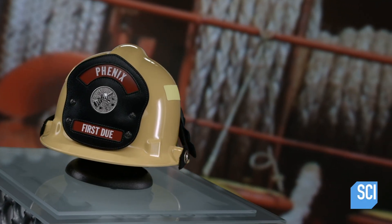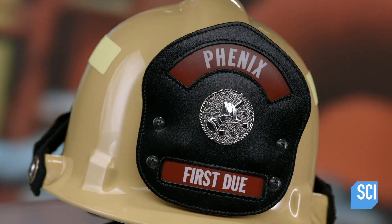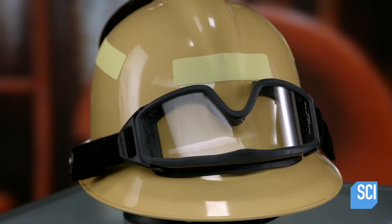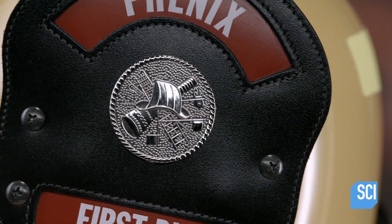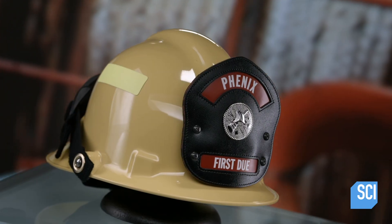Thermoplastic fire helmets are lightweight, but that doesn't mean they aren't tough. Because of their chemical composition, these plastic helmets remain sturdy even when exposed to temperatures of over 500 degrees Fahrenheit. Developed in the 1970s, the helmets have become standard issue at many fire stations.